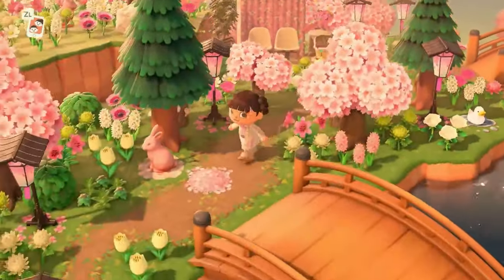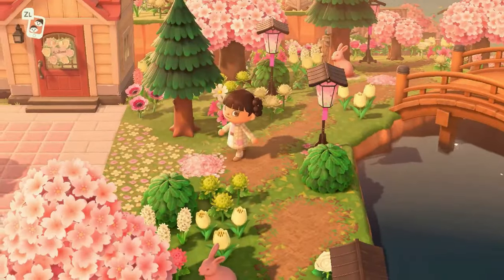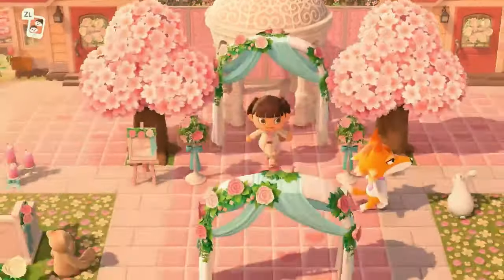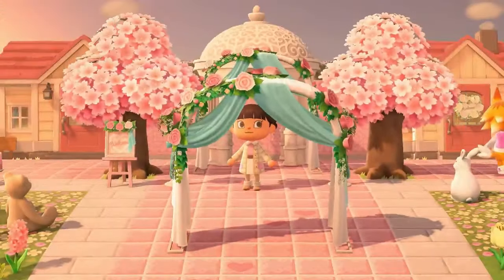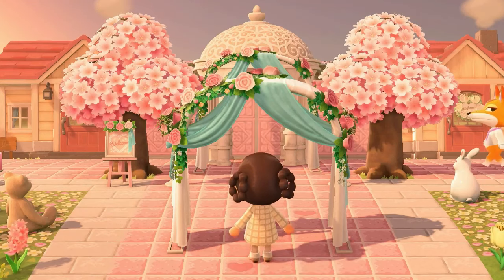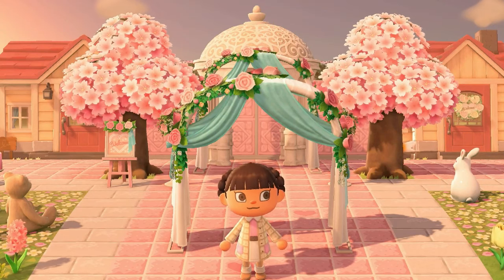And right over here is where we enter the wedding — this is Maple and Melba's wedding. I just thought it was so much fun. I did make this in stream. A lot of this island was made on stream. I don't know how we managed to make an entire island mostly on stream, but we did. It was such a grind. Would I do it again? I'm not sure, but I have no regrets about having done it once.